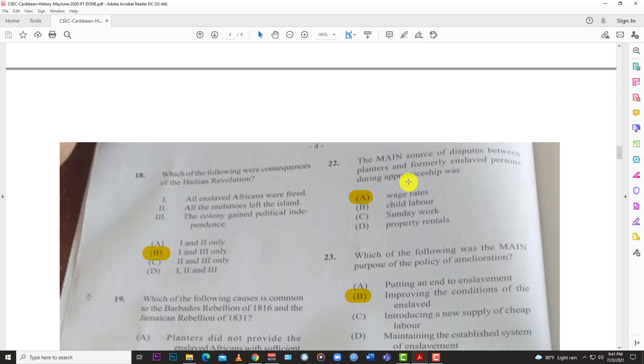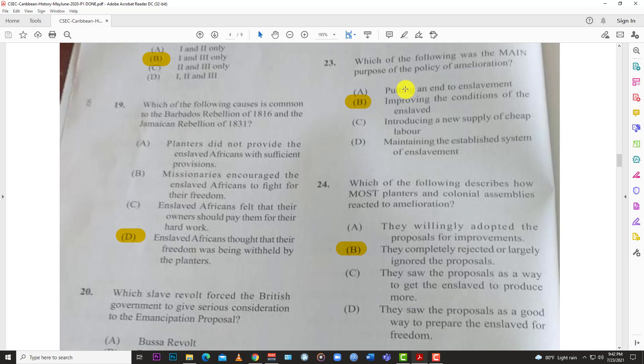Number twenty-two: the main source of disputes between planters and formerly enslaved persons during apprenticeship was A, wage rates. The planters didn't really want to pay the emancipated slaves anything — they could use the apprenticeship period to still get essentially free labor, and so that created a lot of friction.